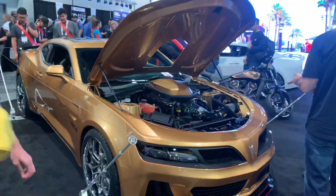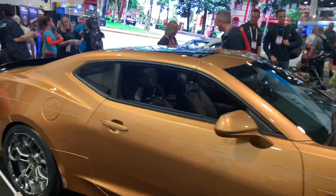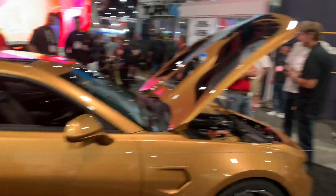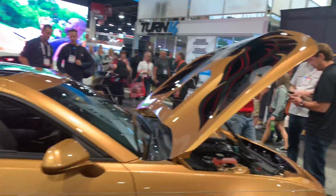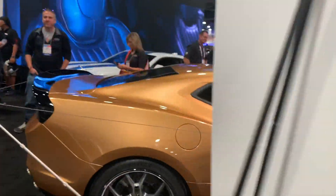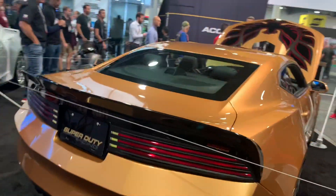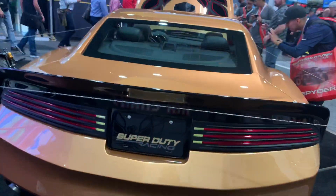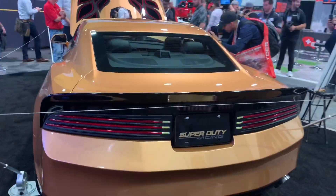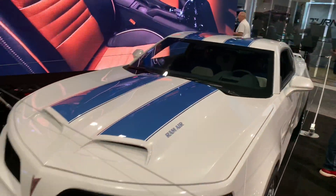This looks pretty badass. If you like Camaros but you miss Pontiac, here's a Trans Am kit to convert your Camaro into a Trans Am, complete with the shaker hood. This thing's pretty wild. First, I'd have to just go get an old Trans Am. It's got '77, '78 looking tail lights, and that's not enough - they've also got a '69 Trans Am kit as well.